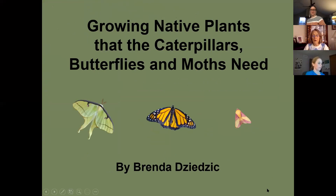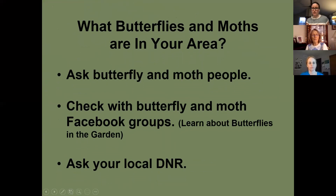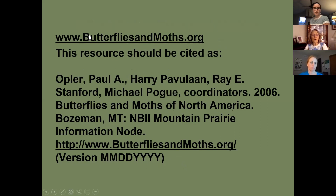First, if you're going to plant for butterflies and moths, you need to know what species are in your area. You can ask people, check with different Facebook groups — one of mine is 'Learn About Butterflies in the Garden' — the Southeast Michigan Butterfly Association, or your local DNR. You can also go to butterfliesandmoths.org.